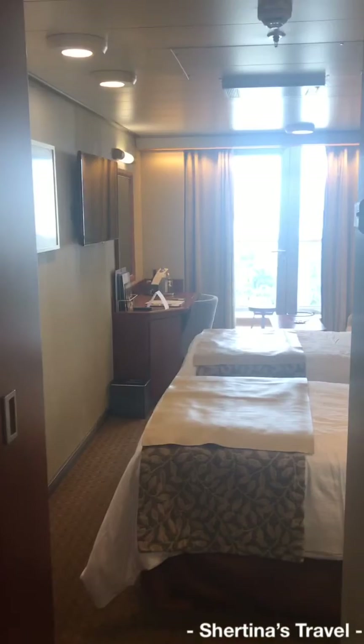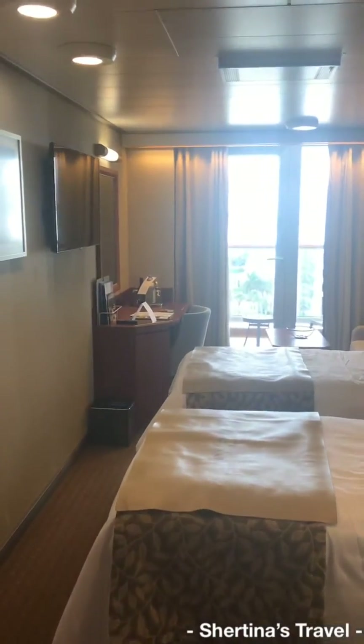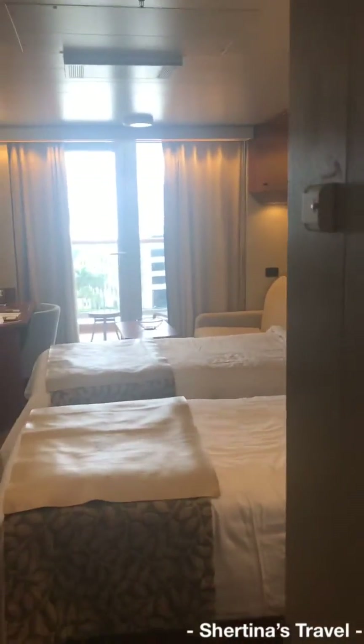Hey folks, this is Sheri from Sheratina's Travel. I am aboard the Holland America New Amsterdam. I'm just going to give you a quick tour of my veranda stateroom.